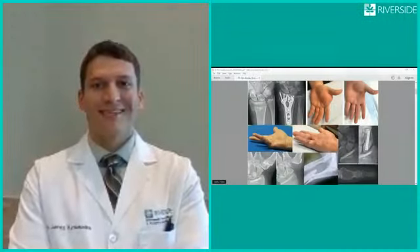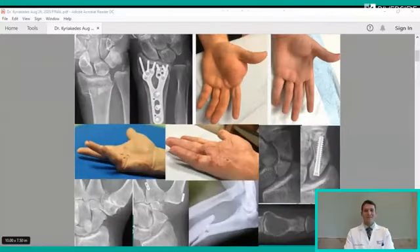Thank you for joining us today for our DocTalk Live. Today, we have Dr. James Kariakides, a hand, wrist, and elbow surgeon with Riverside Orthopedic and Sports Medicine Specialists, and he's going to talk about two common hand conditions. Welcome, Dr. Kariakides. Thank you very much. Hello, everybody. Thank you for having me today.